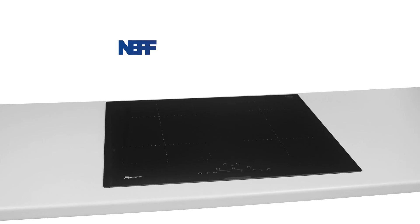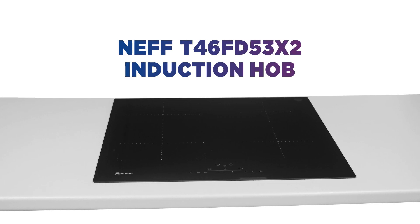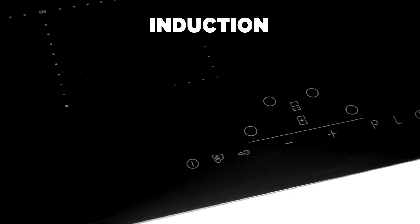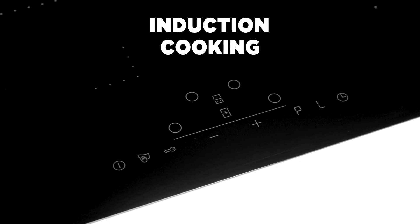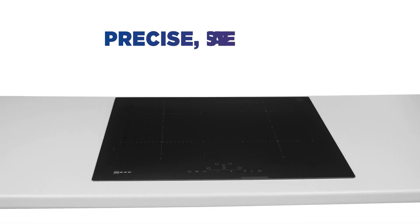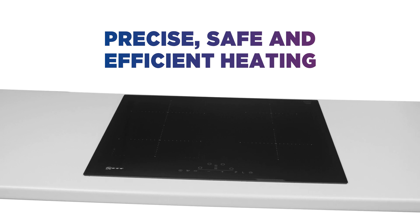Want responsive cooking? You get it from this Neff induction hob. You can start cooking as soon as you put your pan down. Induction cooking is always fast and responsive. Heat is sent directly to your cookware to give you precise, safe and efficient heating.